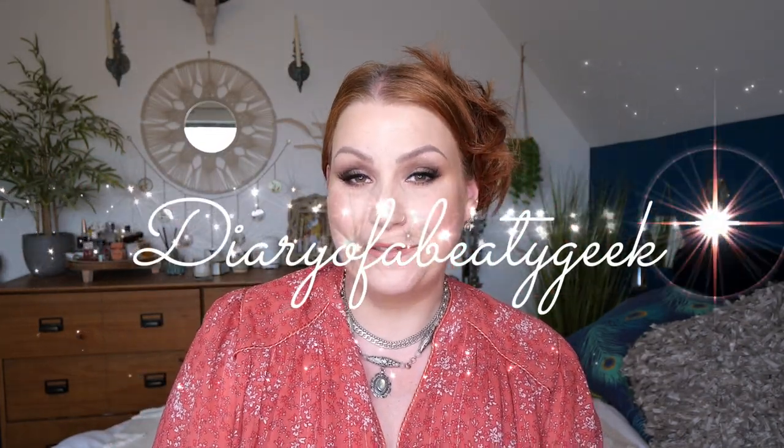Hi everybody, welcome back to my channel. If you're new, welcome — my name is Claire. I've got another unboxing for May and I've got Cohorted, it's a brand takeover box with Wonder Beauty. If you're new to Cohorted and want to learn a little bit more about the subscription, carry on watching. If you're just curious about what's inside, you'll find a timestamp down below in the comments.